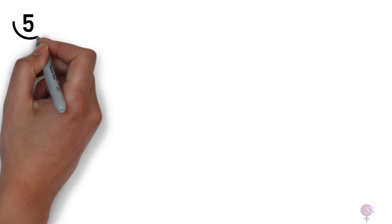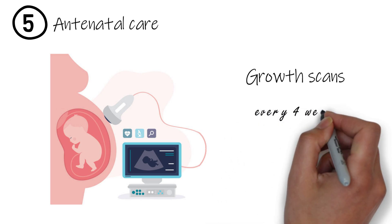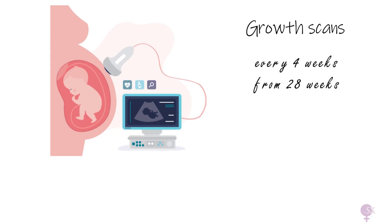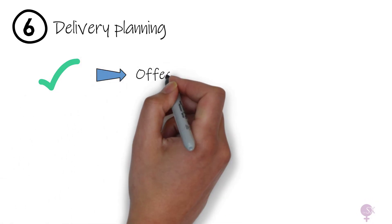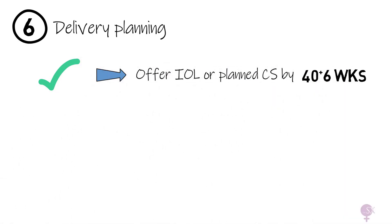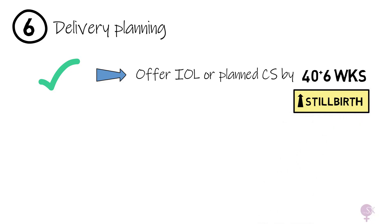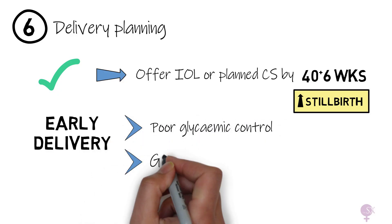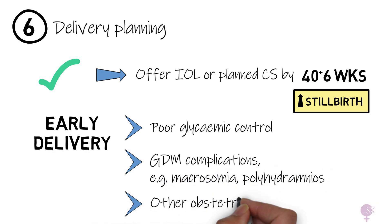Apart from routine antenatal care, GDM patients also receive regular growth scans every four weeks from 28 weeks due to the risk of macrosomia. Regarding birth planning, if glucose is well controlled, delivery is offered by 40 plus six weeks, either via induction or planned C-section, as prolonged pregnancy increases the risk of stillbirth. Early delivery is considered if there is poor glycemic control, GDM complications such as macrosomia or polyhydramnios, or other obstetric concerns like preeclampsia.